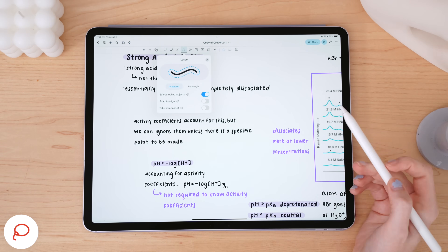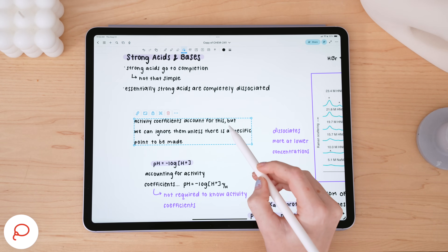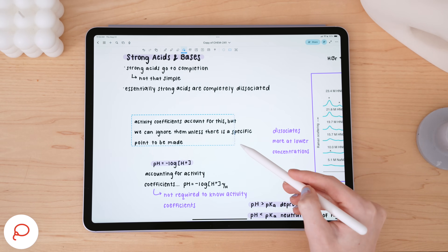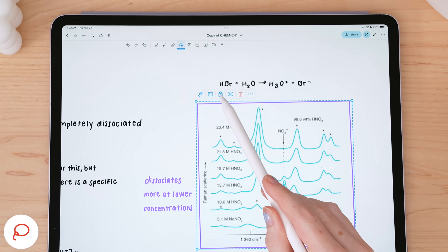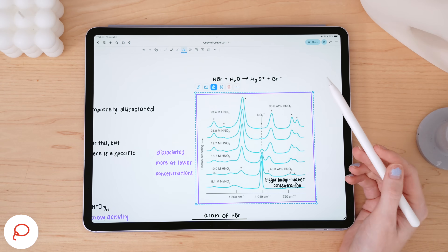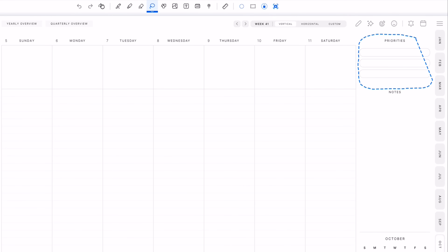Next to the eraser is the lasso tool, and it's probably one of the best I've used in a note-taking app. You can choose between freeform or rectangular lasso. With the lasso tool, you can toggle on and off whether you'd like to select a locked object. So if you draw, write, type something, or insert a diagram you need to label, you can use the lasso and tap the lock icon to lock it into place. This is an incredible feature for note-taking, but also for digital planning — popular note-taking apps in that community do not have a lock feature yet, so I'm a huge fan of this in NoteWise.